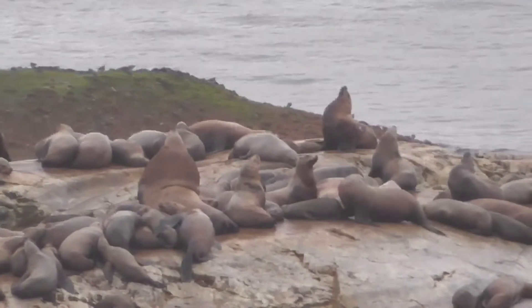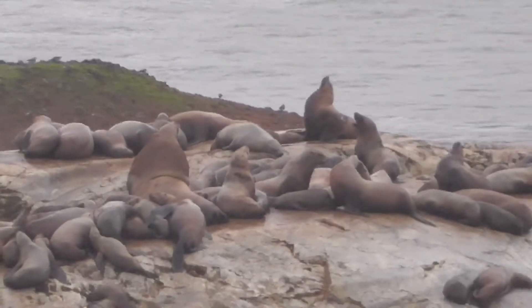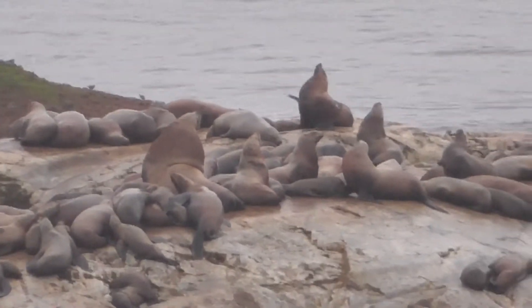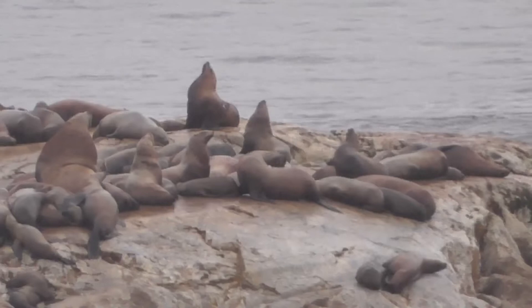Now our sea lion friends there are almost a kilometer away, and I've got the camera at max zoom just to be able to see them. Think about how loud that really must be on the island if we can hear it this far back.